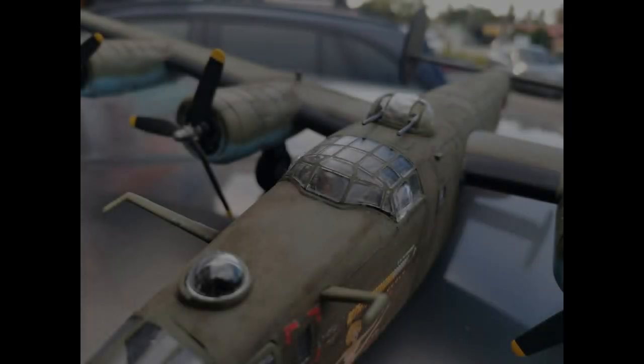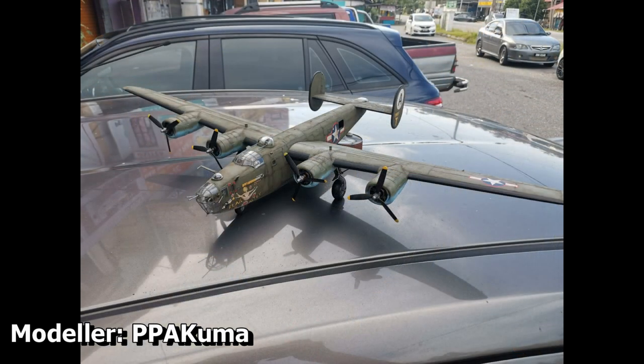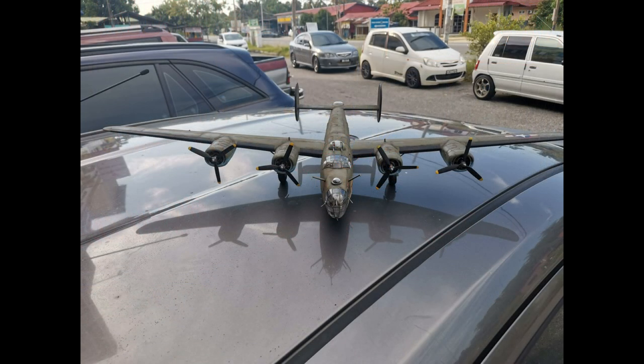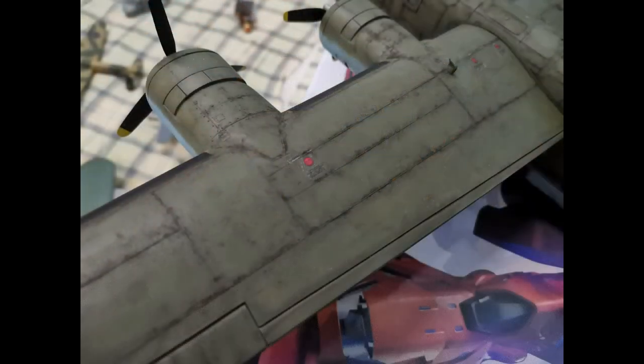In 2nd place, half a point ahead of the Heinkel — yes, this was seriously close — is PPA Goomer's insane take on the B24 Liberator. I can't believe such an amazing result was achieved with the kit featuring raised panel lines. The use of oils to bring out the surface detail was almost entirely perfect, and I think the only way it could have been better is if they were blended even smoother, though this is a tiny thing and you should be insanely proud of your build. The decals are also very nicely done and the way they have been integrated with the weathering is on point. PPA Goomer, very nice job with this kit.